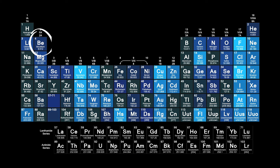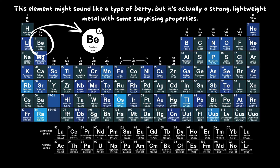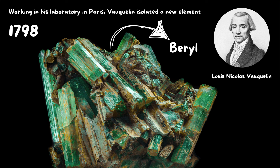This element might sound like a type of berry, but it's actually a strong, lightweight metal with some surprising properties. Beryllium was first discovered in 1798 by the French chemist Louis-Nicolas Vaquelin. Working in his laboratory in Paris, Vaquelin isolated a new element from beryl, a mineral found in various parts of the world, and named the new element beryllium.